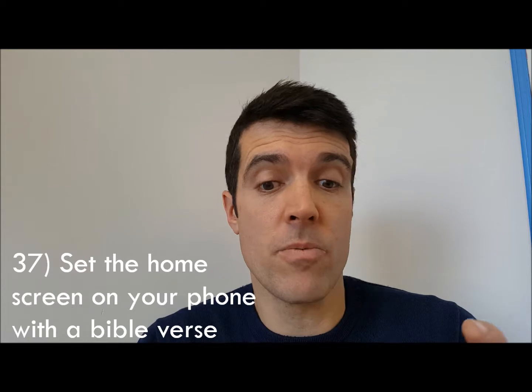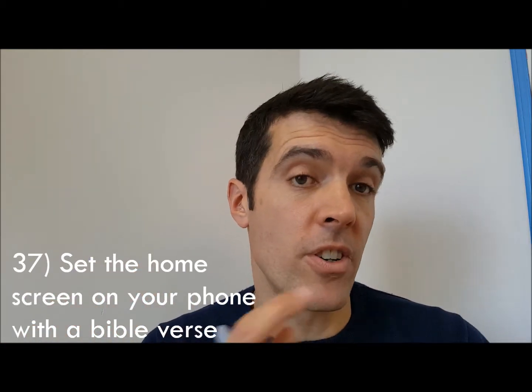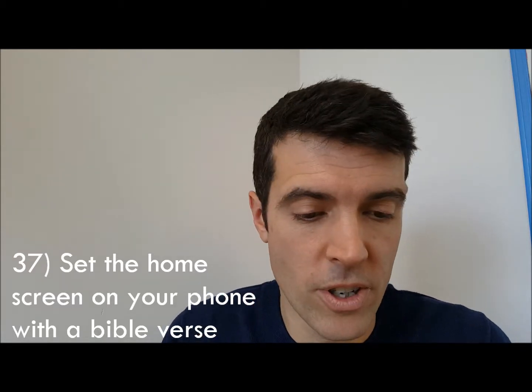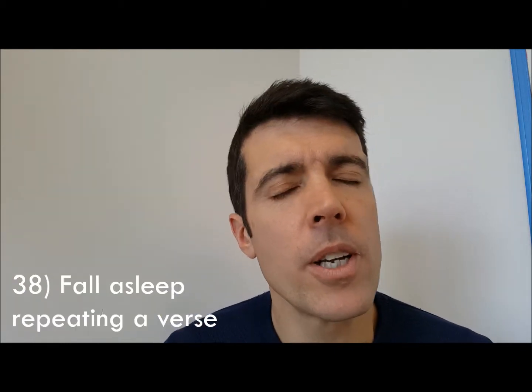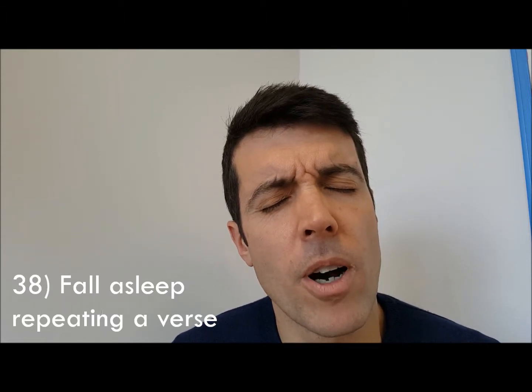Number thirty-seven: set the home screen on your phone or tablet to have a Bible verse on it. You can get apps that change it every day for you, so every time you turn on your phone you look at that. Number thirty-eight: fall asleep thinking about something from the Bible — a story or verse. Fall asleep with that in your mind; it might even help your dreams.